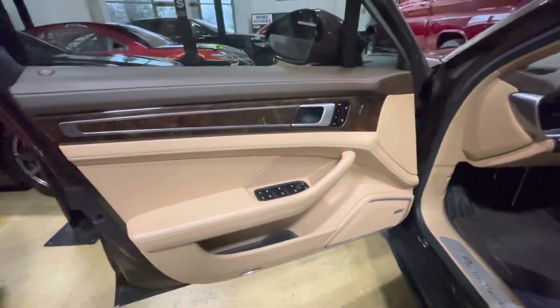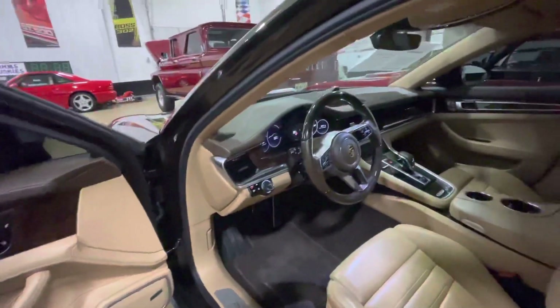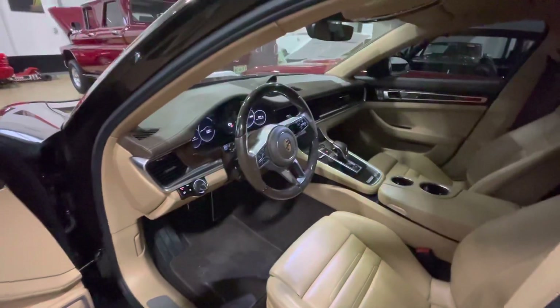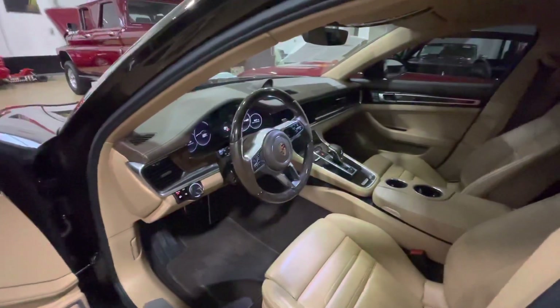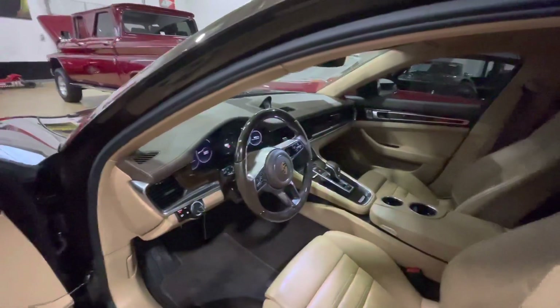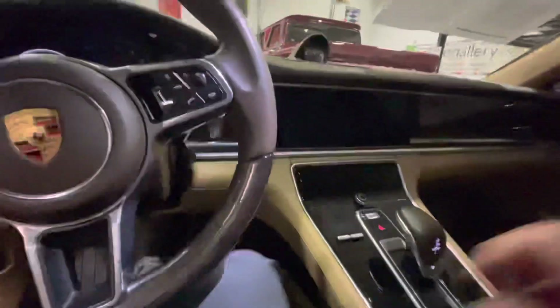This car was sold new out of Texas and then sold again to a second owner, and it was certified at that time. Currently the car has 31,000 miles — I think it's just outside the factory warranty, but it's been a great vehicle for the previous owner.